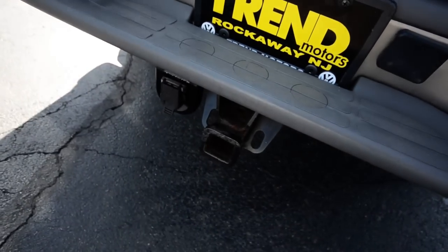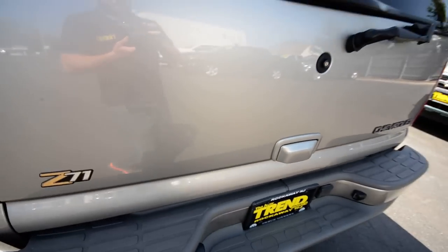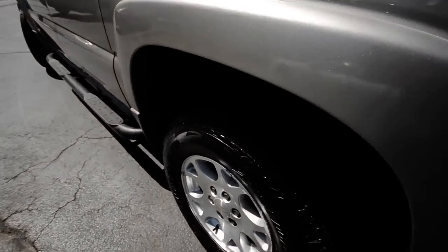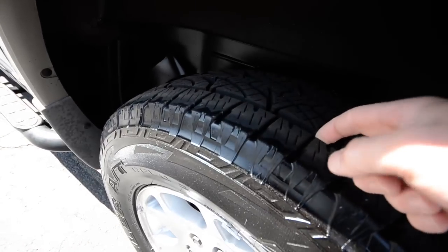This one has the tow package in the rear here. The tires are nearly new — they've got good tread left.